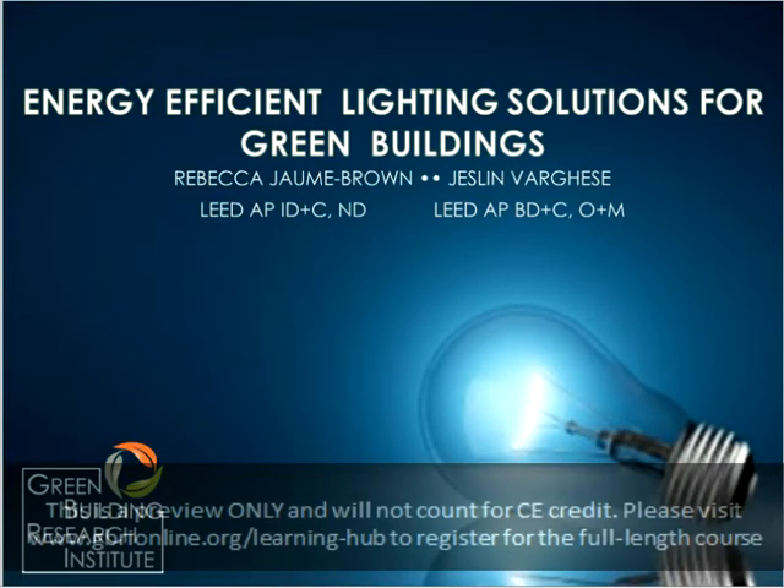Welcome to GBRI's course, Energy Efficient Lighting Solutions for Green Buildings. I'm Rebecca Joan Brown, and I'll be conducting the first half of the course today. The second half will be taught by Jeslyn Varghese.